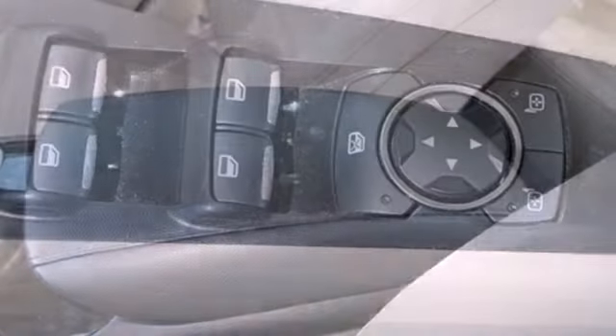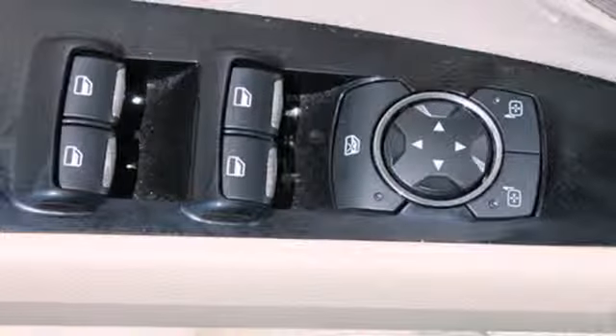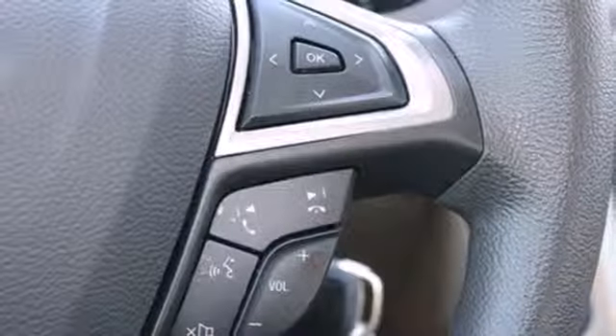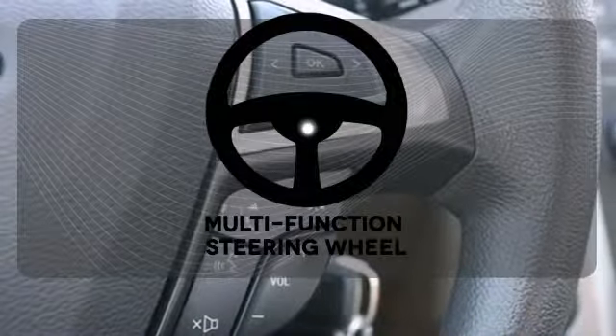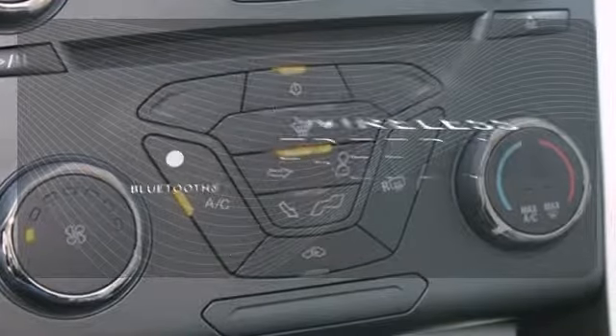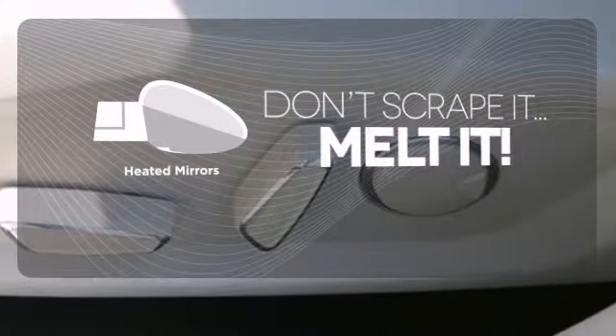The electric power-assisted steering means you have a precise feel along the road at all times, and the stability and traction control along with anti-lock brakes and multiple airbags means you're always covered. A multi-function steering wheel puts control at your fingertips. You don't have to put your life on hold when you have Bluetooth. Avoid scraping snow and ice with heated mirrors.